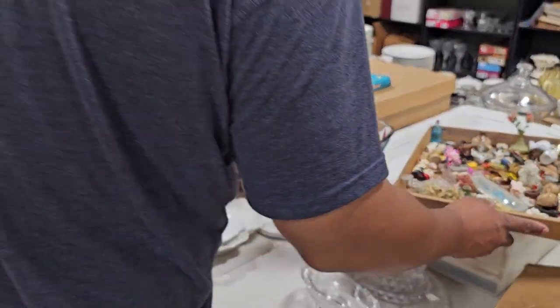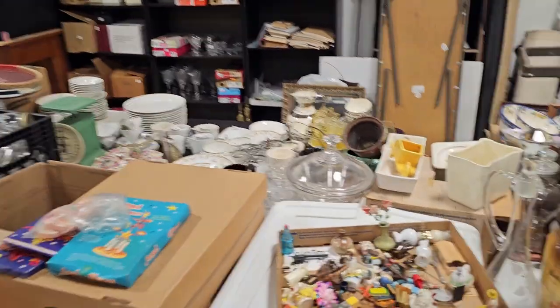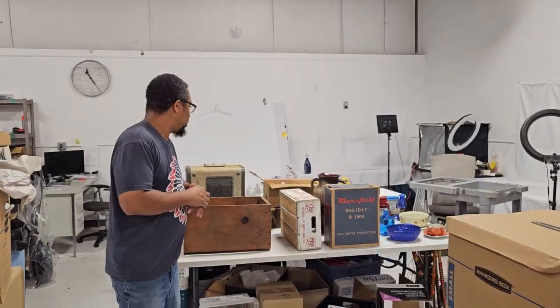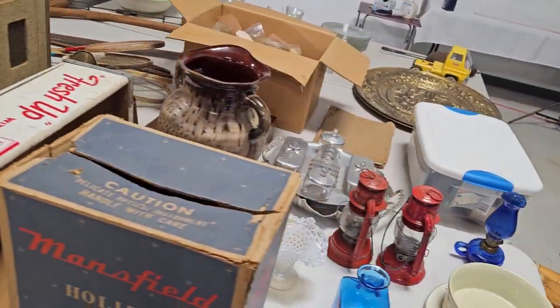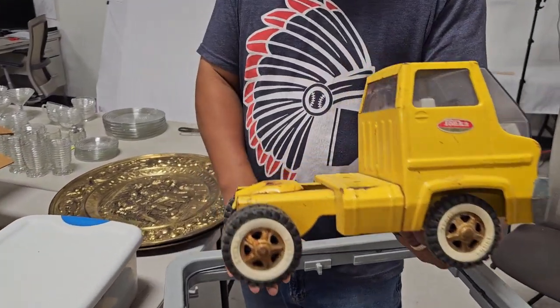I think we have the printer tray around here too somewhere. We have other boxes to go through — sewing items, a lot of glassware and dishes over there, to include some depression glass and Ball glass jars. All of this is going in our auction. And they even brought us a nice vintage Tonka truck.